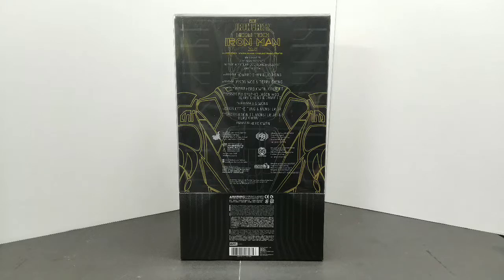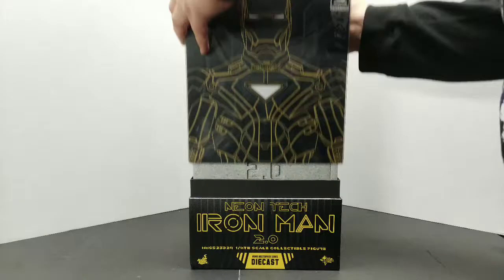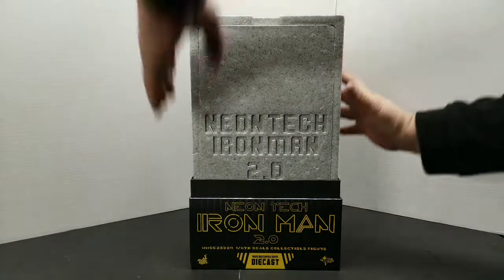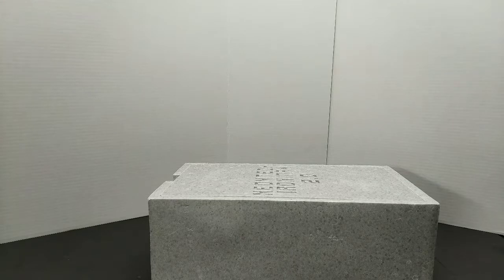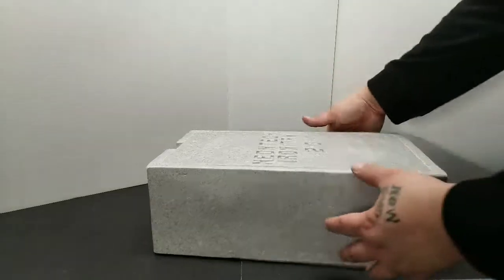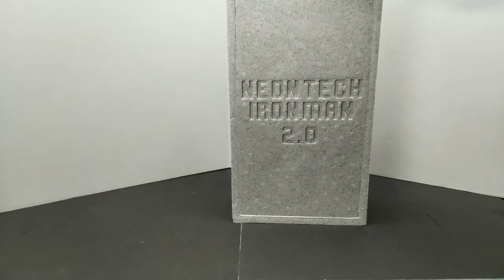I'm telling you, if you guys are a Hot Toys fan, an Iron Man fan, a fan of just kick-ass figures, buy this one. Mind you, this is a die-cast figure. So if you can catch it at retail, it's well worth it — these things are really amazing. So I did play with it a little bit last night, I can't lie everybody, I couldn't wait. But there you go — that is the box. Beautiful styrofoam, everything's going to be safe in here.